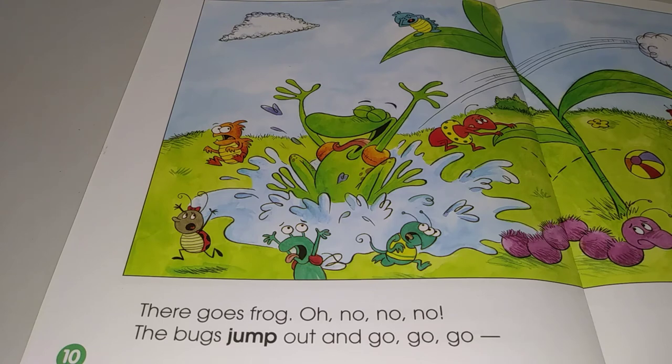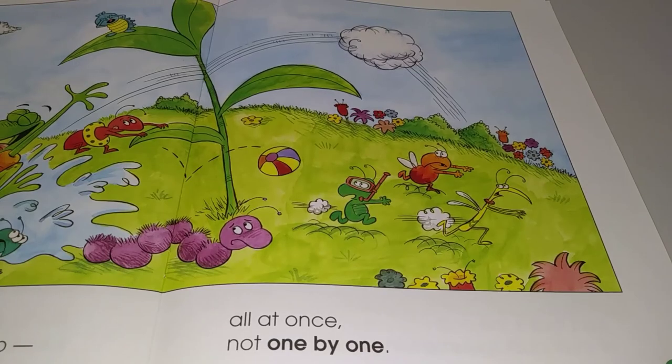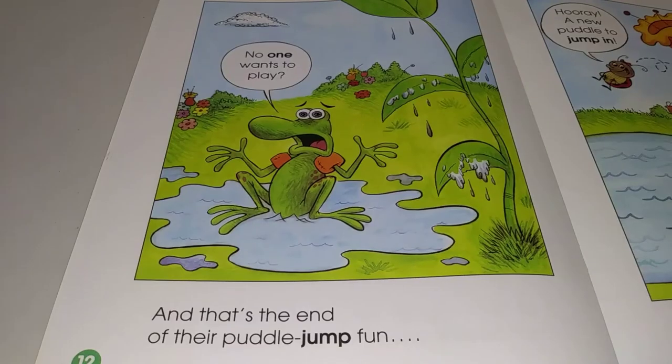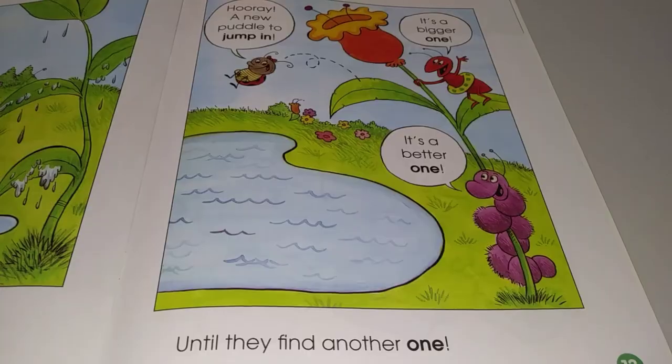The bugs jump out and go, go, go — all at once, not one by one. And that's the end of their puddle jump fun. No one wants to play? Until they find another one. Hooray! A new puddle to jump in. It's a bigger one. It's a better one.